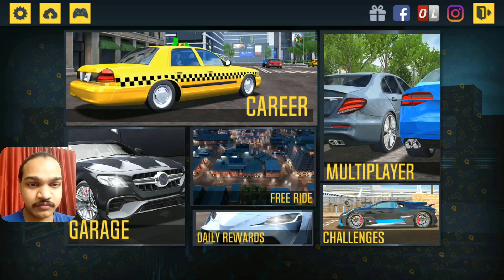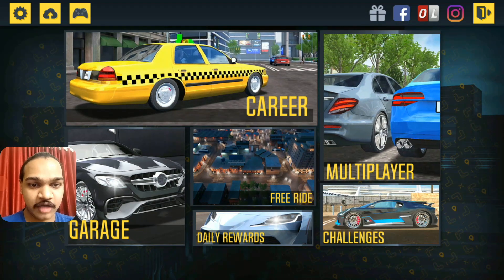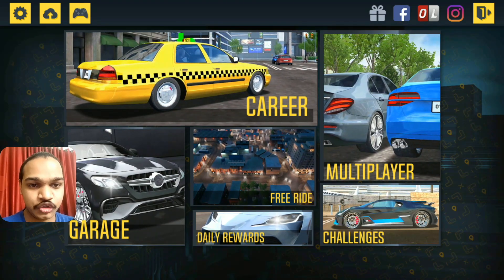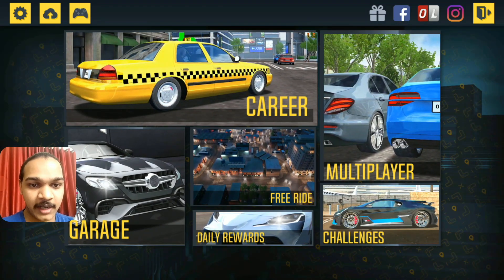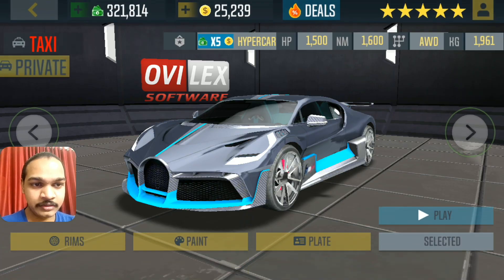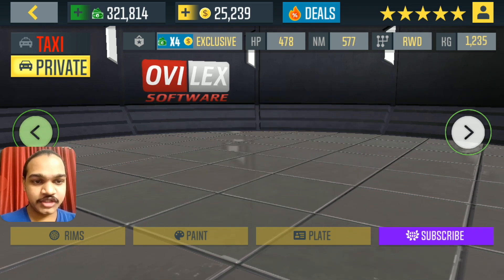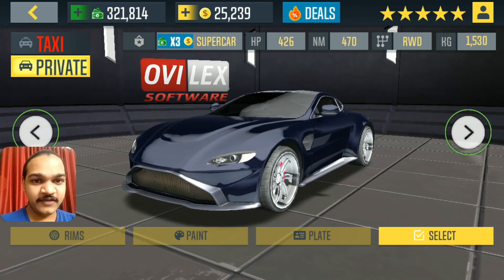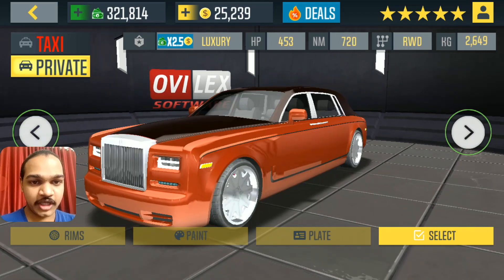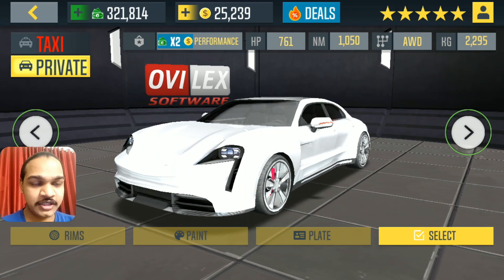Hello everyone, welcome to my channel. This is Joy Smith and I'm playing Taxi Sim 2020. In this game I'm going to show you the electric car that I'm going to drive. You guys would love this concept about electric cars that I have never shown you in Taxi Sim 2020 — just wait for it, I'm going to show it to you right now.